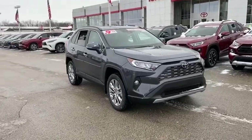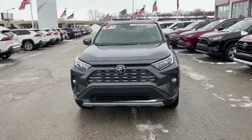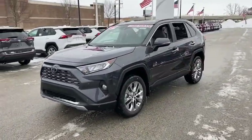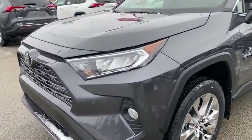Take a ride in the 2021 Toyota RAV4. The RAV4 is one of the most fuel-efficient SUVs in its class. Versatile and efficient, the RAV4 mixes the comfort and drivability of a sedan with the benefits of an SUV.